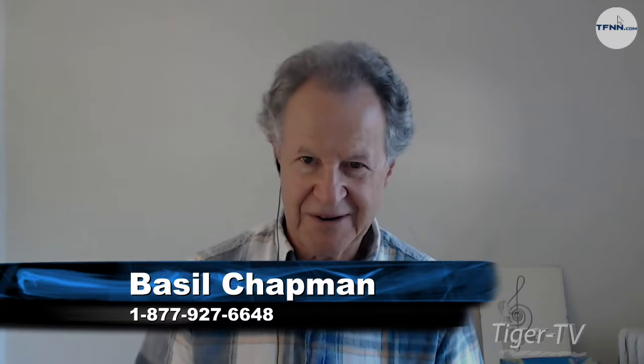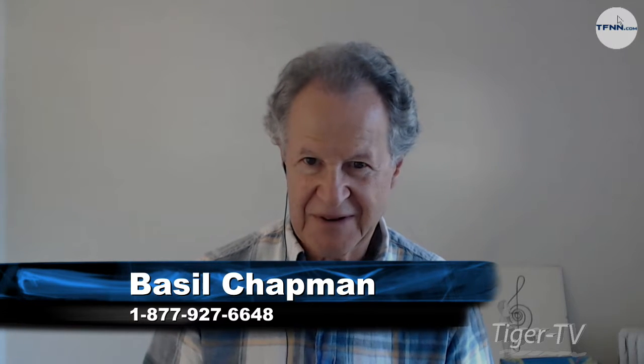Hey there. Ari, how are you? I'm doing well, Basil. Good. So, Ari, you'd like to talk about?